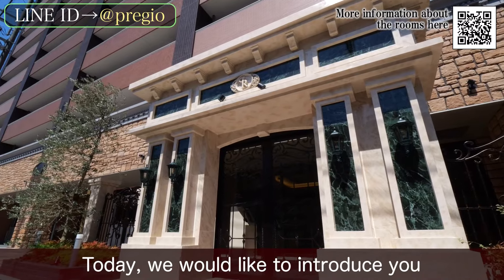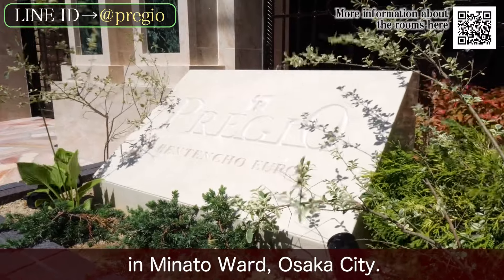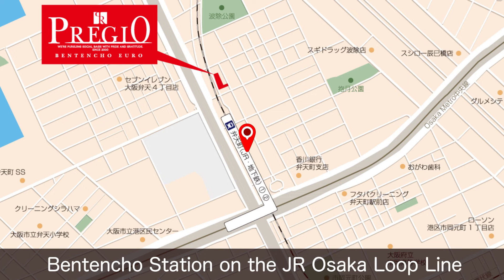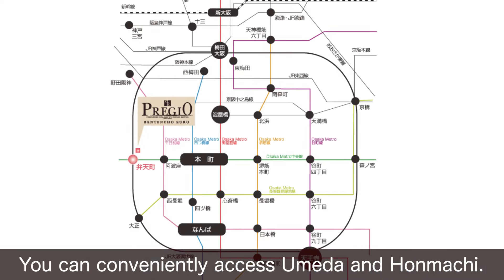Hello everyone! Today we'd like to introduce you to Prezio Bentencho Euro in Minato World, Osaka City. The nearest station is Bentencho Station on the JR Osaka Loop Line and Osaka Metro 20 line. You can conveniently access Umeda and Honmachi.